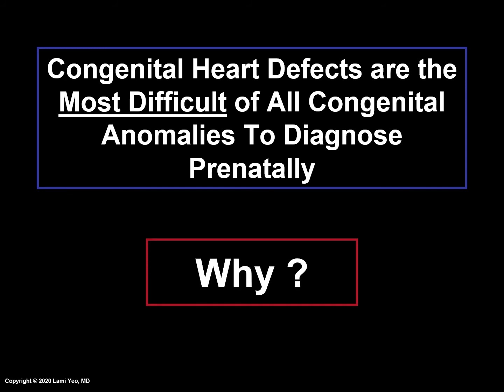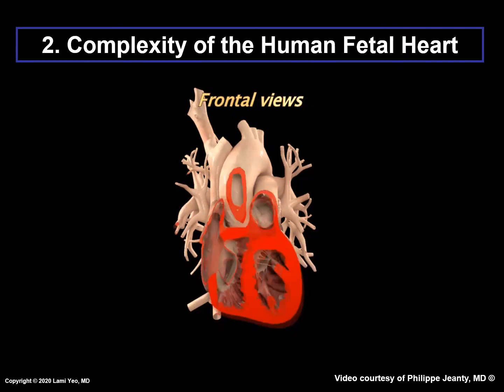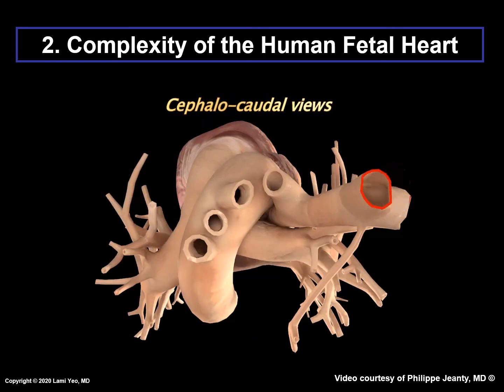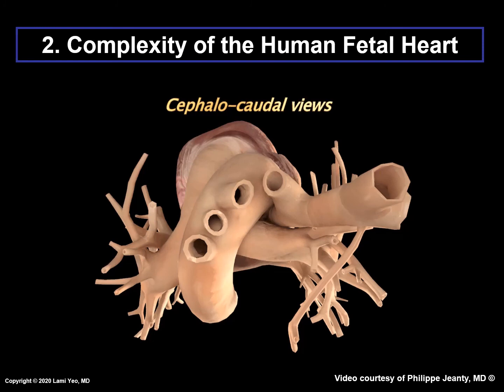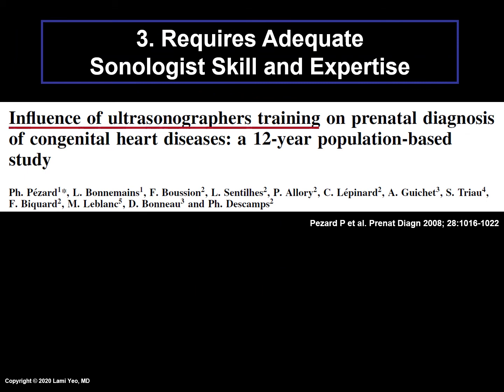Why is this the case? The first reason is size. This is the fetal heart at 20 weeks of gestation, a typical time when pregnant women undergo a prenatal ultrasound examination. Note that the heart is only the size of a US nickel. The second reason is that the anatomy of the heart is complex, as shown in the next three slides — from anterior to posterior, from the top to the bottom, and from one lateral side to the other. Yet the most important factor affecting prenatal detection is the skill and expertise of the sonologist.